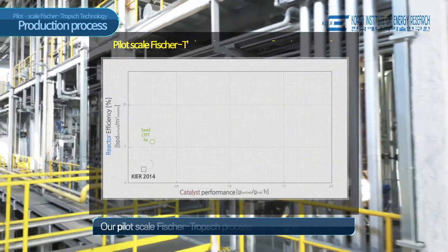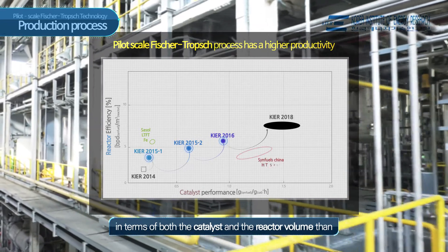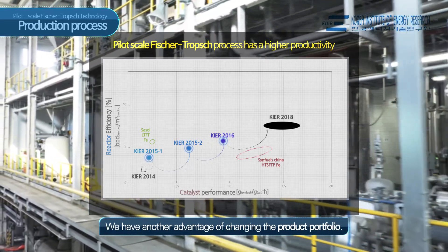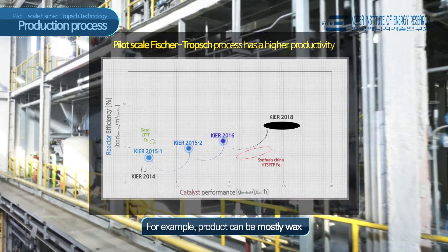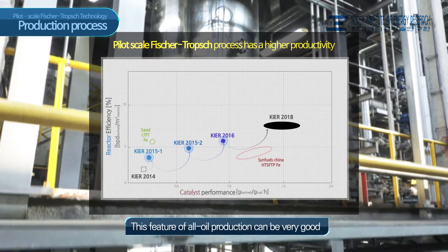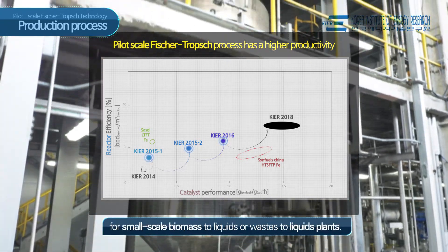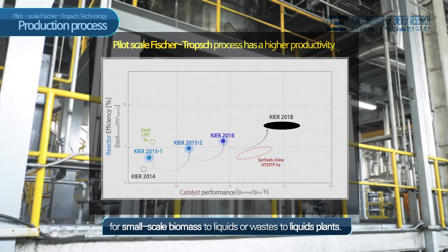Our pilot-scale Fischer-Tropsch process has higher productivity in terms of both the catalyst and the reactor volume. We have another advantage of changing the product portfolio. For example, the product can be mostly wax or mostly oil by changing the reaction temperature. This feature of flexible oil production can be very beneficial for small-scale biomass-to-liquids or waste-to-liquids plants.